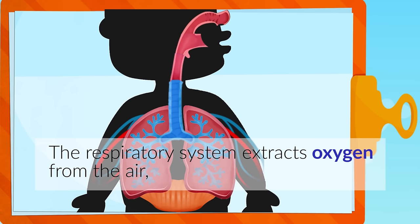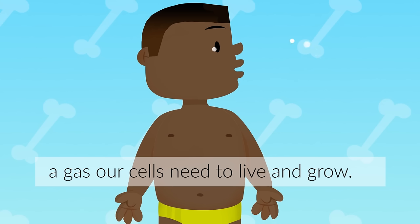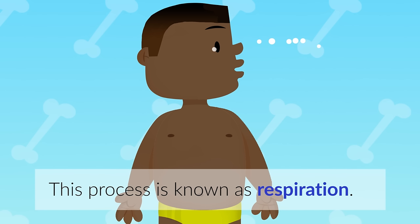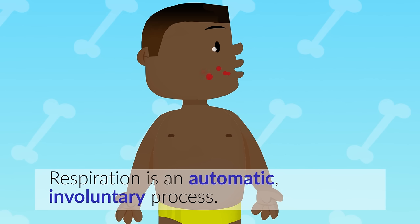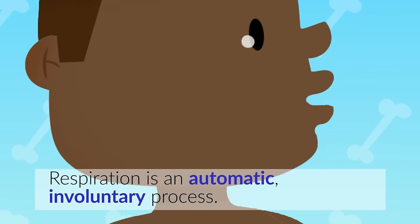The respiratory system extracts oxygen from the air, a gas our cells need to live and grow. The respiratory system also eliminates carbon dioxide that cells produce after using oxygen. This process is known as respiration. Respiration is an automatic, involuntary process.